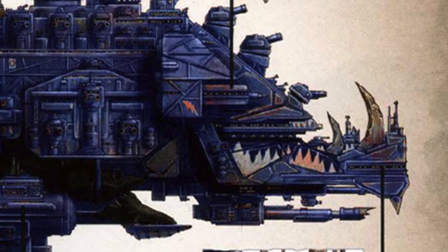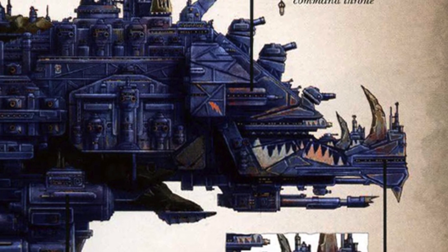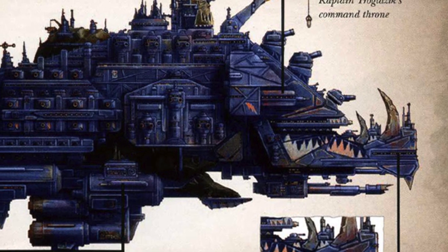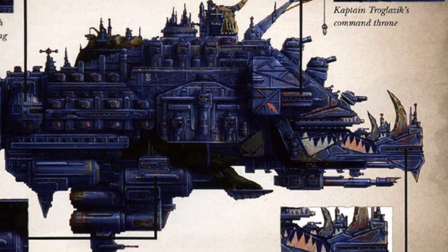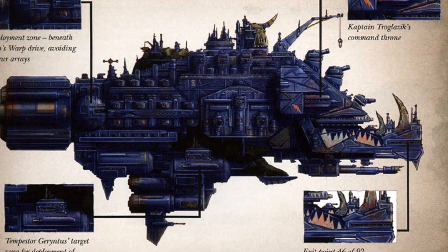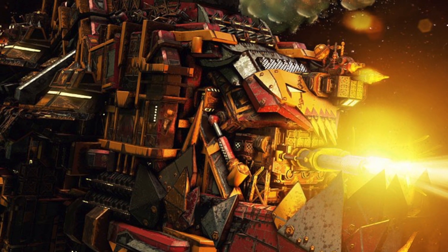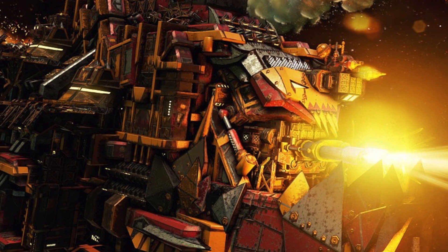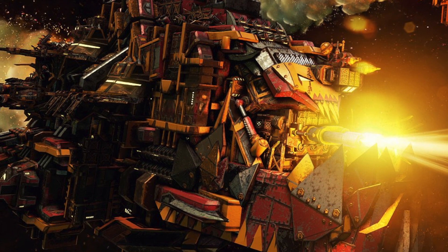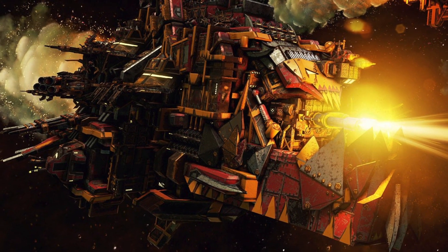Because Orks never bother to stick to a blueprint and often give broad labels to all of their vehicles, the classification of the most common Ork ship is a killcruiser, even though one killcruiser will never be the same as the next. They are roughly 3 miles long and weigh about 30 megatons. These behemoths are often looted Imperial or Chaos cruisers. They often make up the core of most Ork fleets as they are already perfectly designed for space battles and destroying space fortifications. Covered on all sides with heavy guns and occasionally torpedoes, these cruisers are tough enough to take on any Imperial or Xeno battleship.